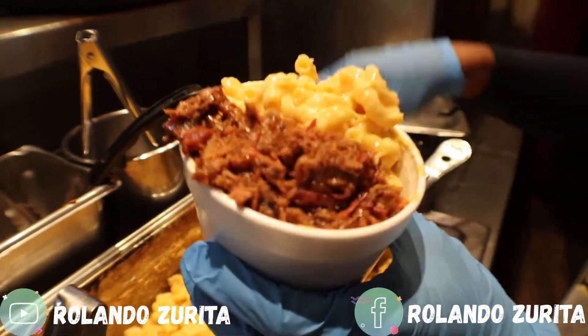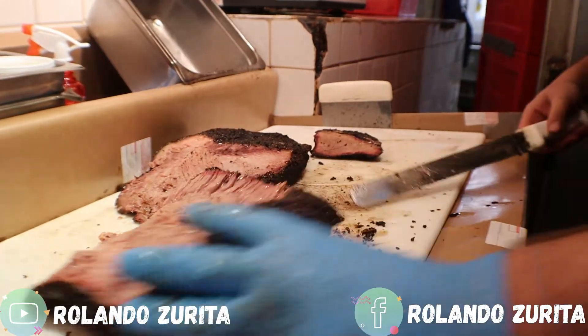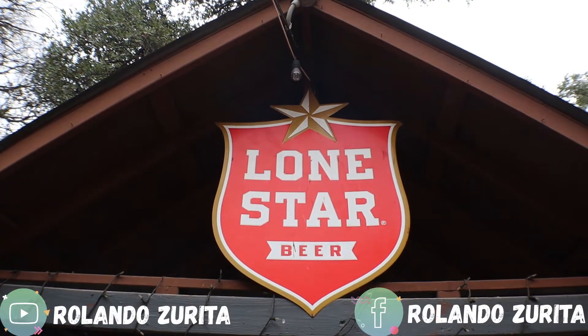They specialize in barbecue and are known for their cheesy chop, which is mac and cheese with their famous brisket all mixed up, as well as the brisket and the ribs. This place opened up in 2009 and is one of the top five places in San Antonio for barbecue, so it is a must if you are in the area.